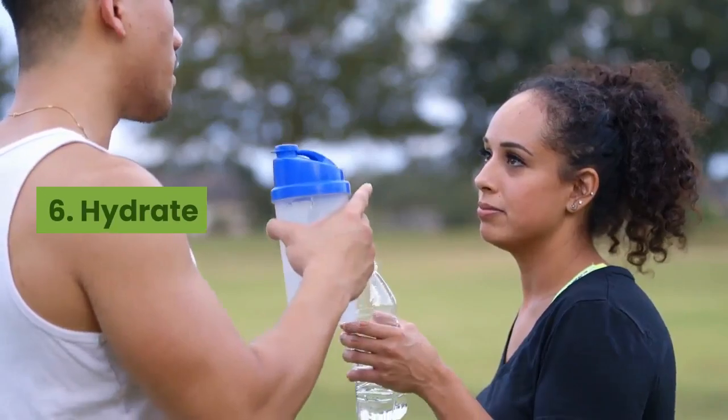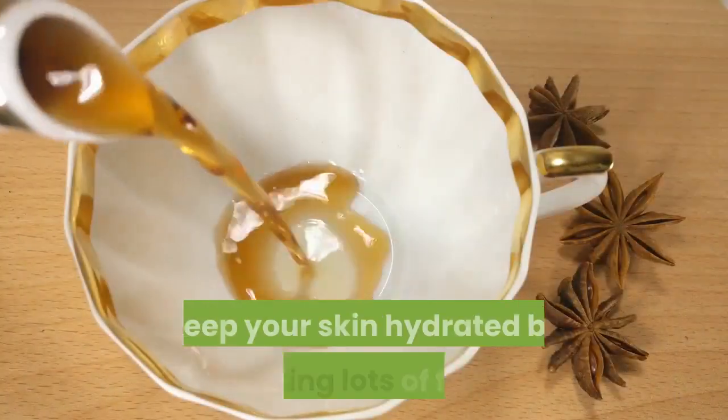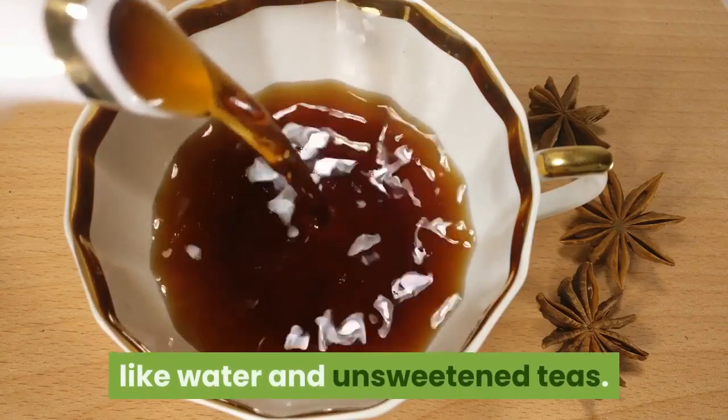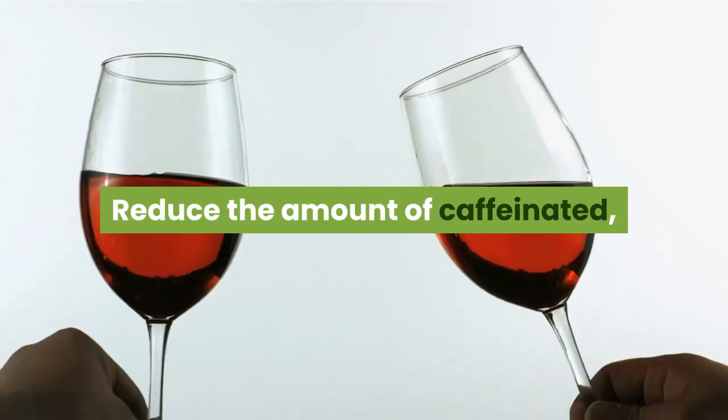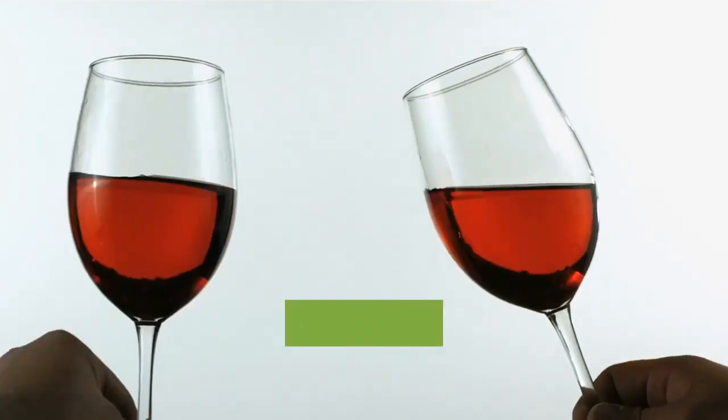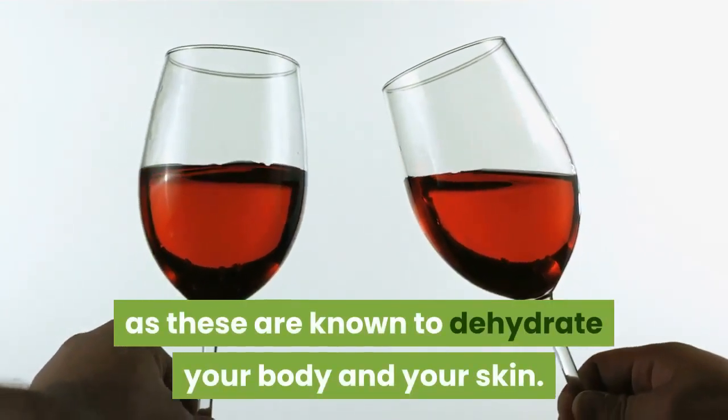6. Hydrate. Keep your skin hydrated by drinking lots of fluids like water and unsweetened teas. Reduce the amount of caffeinated, sugary drinks, and alcoholic beverages, as these are known to dehydrate your body and your skin.